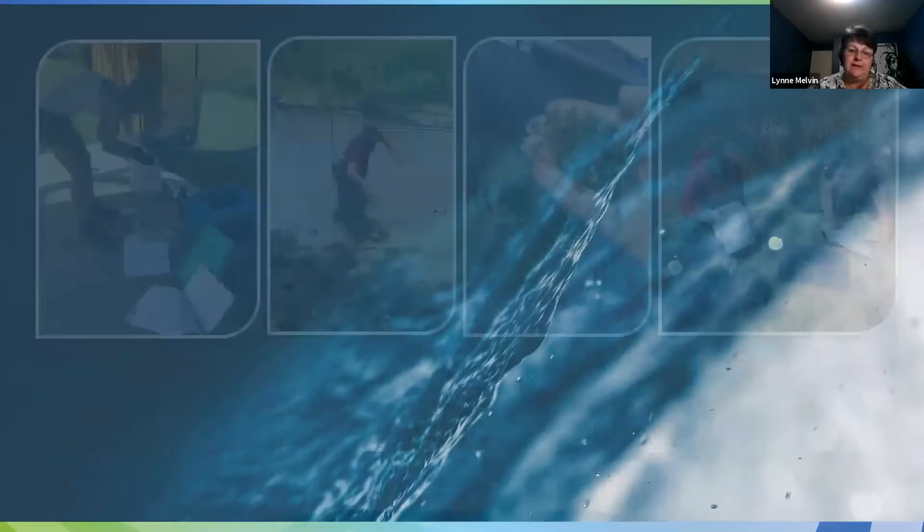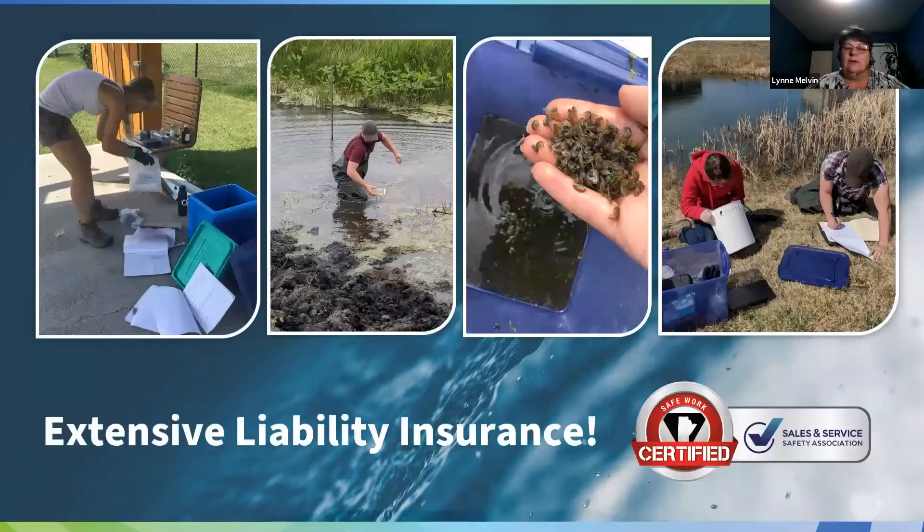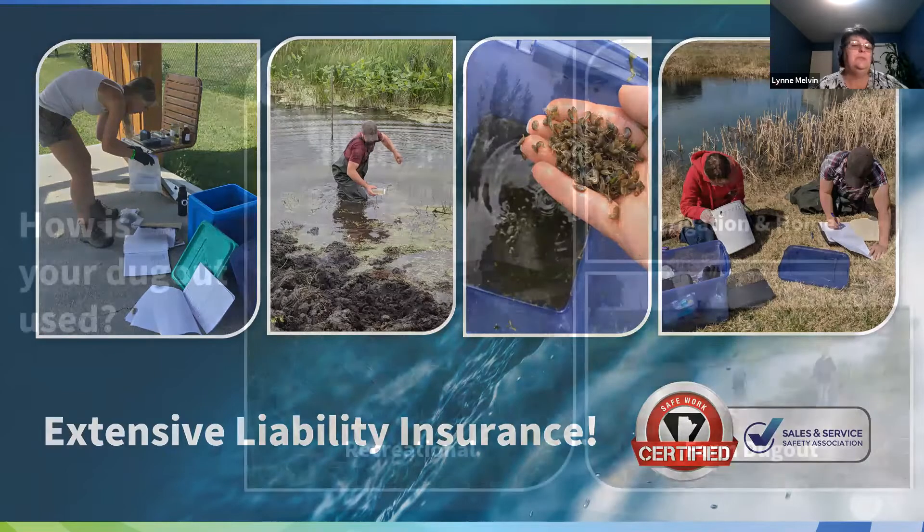We're very much a scientifically based company, which means we assess the body of water — we look at the water chemistry, the little critters on the bottom, and the riparian zone around the pond to try and get a big picture of what's happening and why. We have an incredible amount of liability insurance which allows us to work with water here in Canada, and we're a Safe Work certified company, meaning we adhere to all rules and regulations and go above and beyond. We're really proud of that designation and know we're keeping our employees safe.